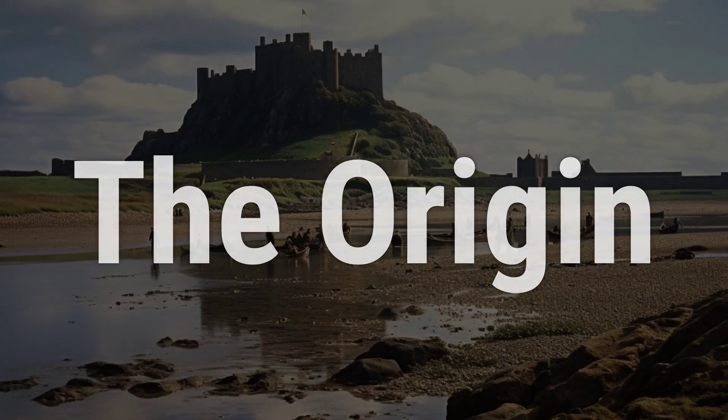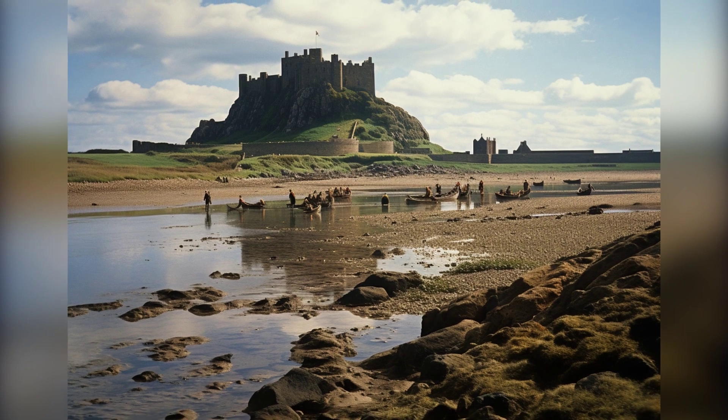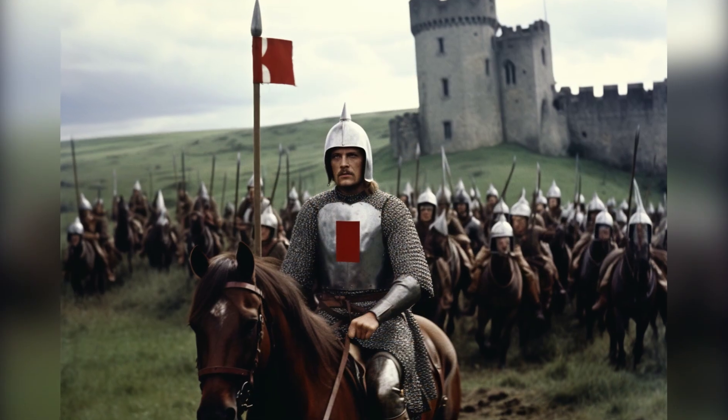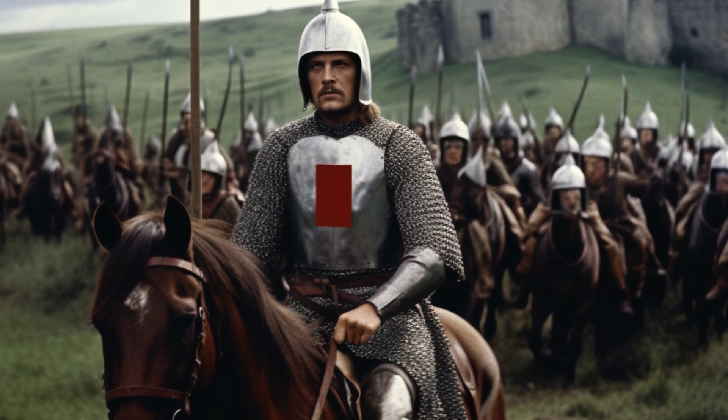Amesbury from England was first found in the county of Northumberland, where they were granted lands by King William after the Norman conquest in 1066. They originated from Exms, a town in the department of Orne, in Normandy.